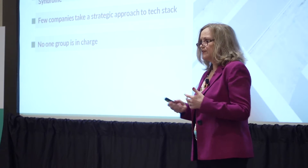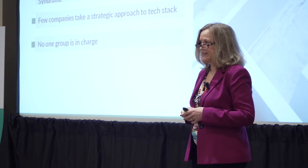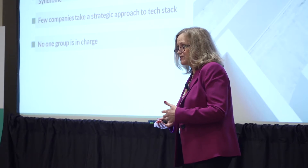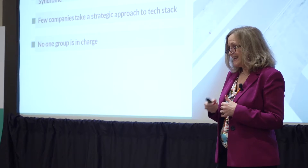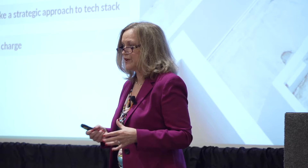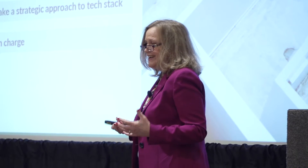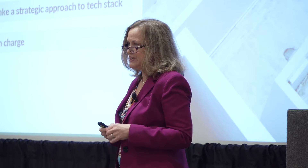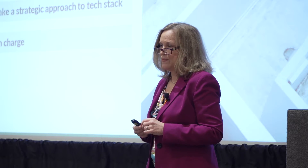There's a huge proliferation of point solutions. How do you keep from having the shiny object syndrome? A lot of times you feel a pain — either your house is on fire or the foundation's cracked — and you prioritize based on what is the most painful. That can be the shiny object syndrome. You're not really stepping back and looking at things from a strategic perspective. Technology can give you a strategic advantage, but only if you look at it from a higher level.